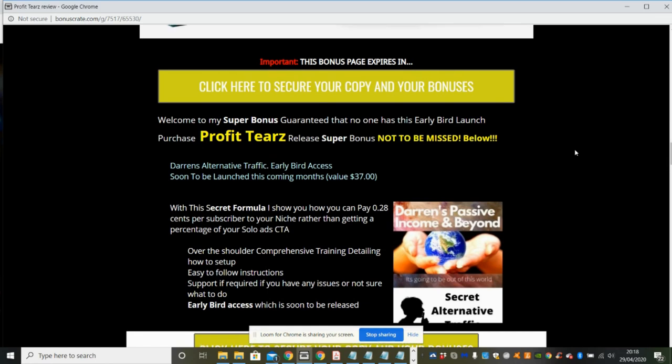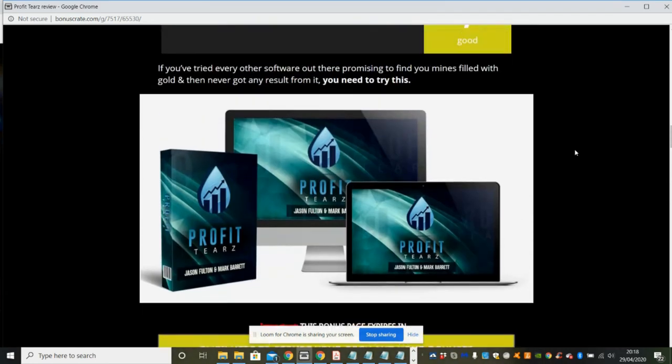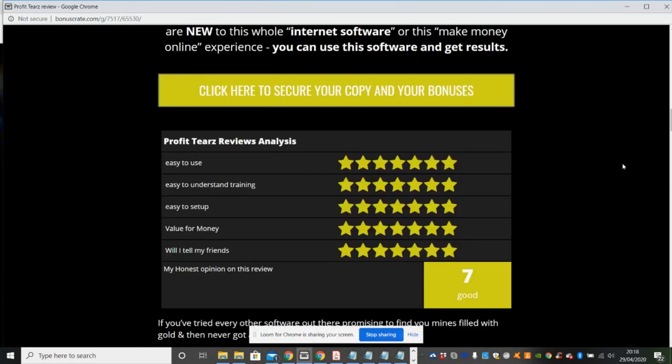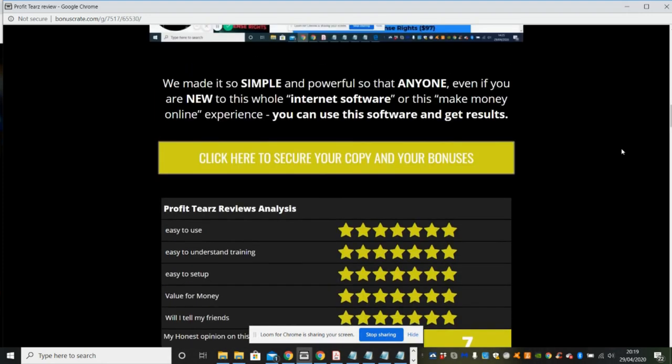So this is Profit Tiers. If you've tried every other software promising to fill your mind with gold and never got results, you really need this one. I gave it a conservative marking: easy to use — 7/10; easy to understand training — 7/10; ease of set up — 7/10; value for money — 7/10; would I tell my friends — yes, 7/10. Overall priority rating: 7 out of 10, though I reckon it could push to 8 easily.